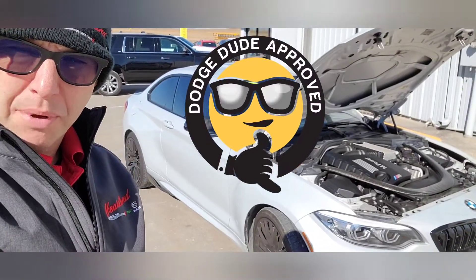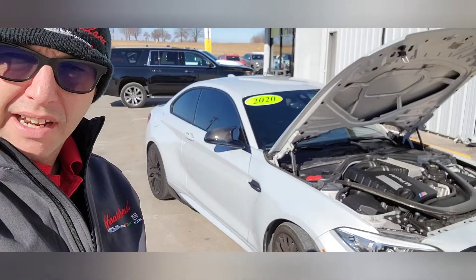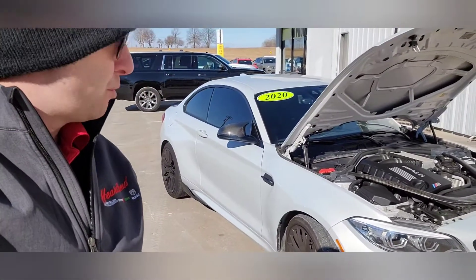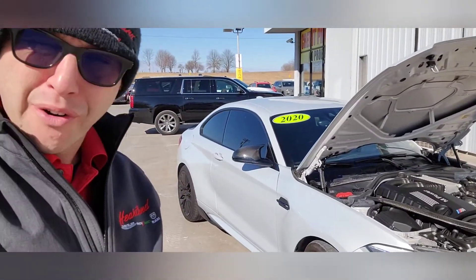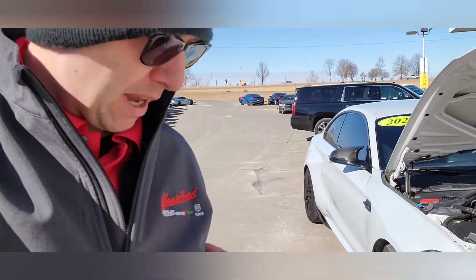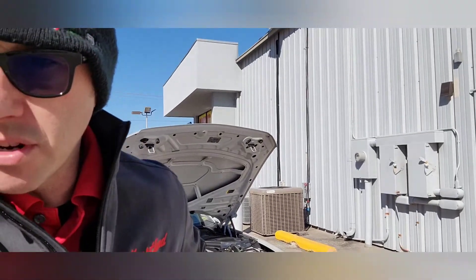Hey, what's happening everybody out there on YouTube? Today we're taking a look at this BMW M2 Competition. This thing is sick — 405 horsepower, 406 foot-pounds of torque. I just watched somebody else's video on this so I can bring you some information.